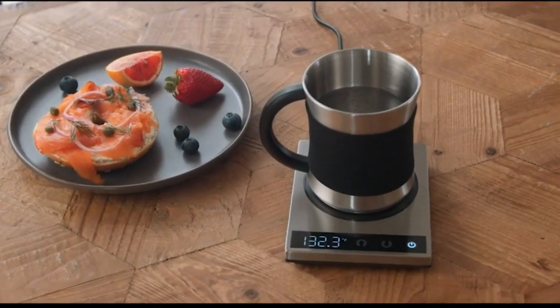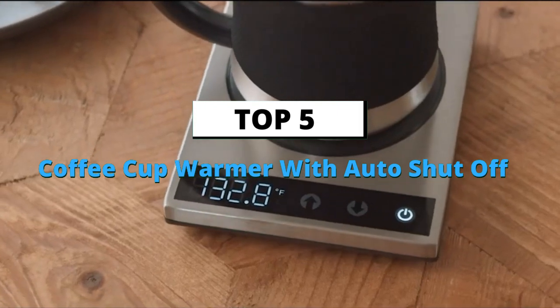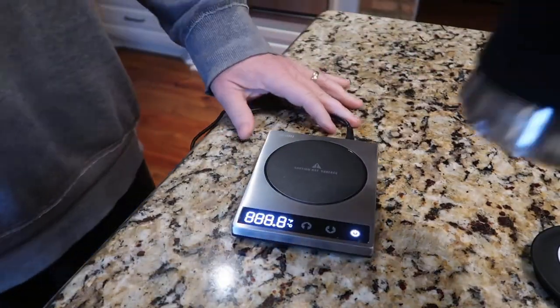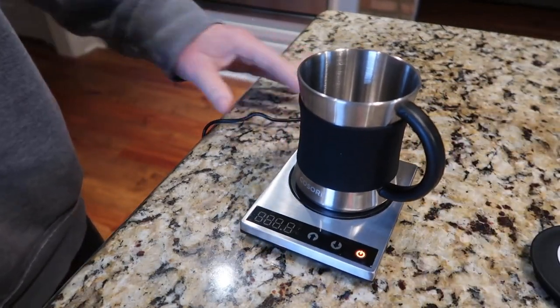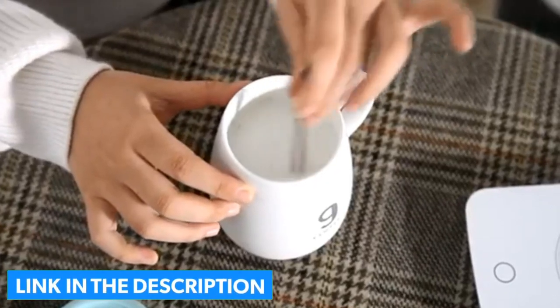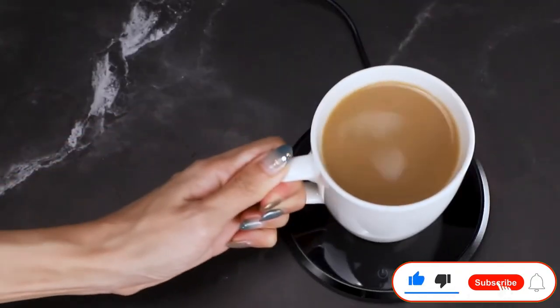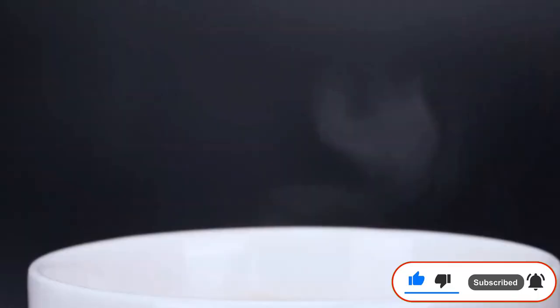What's up guys, today's video is about the top 5 best coffee cup warmers with auto shut off of this year. Through extensive research and testing, we put together a list of options considering price, performance, and particular use. For more information on the products, links are included in the description box below, updated for the best prices. Like the video, comment, and don't forget to subscribe. Now let's get started.